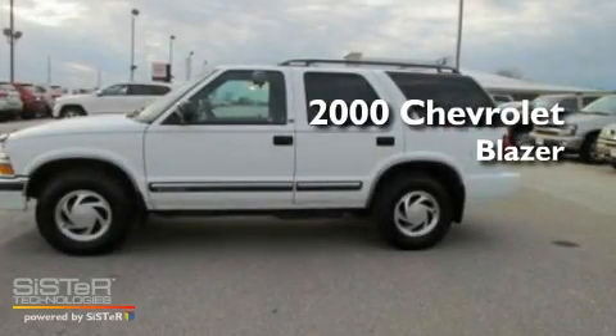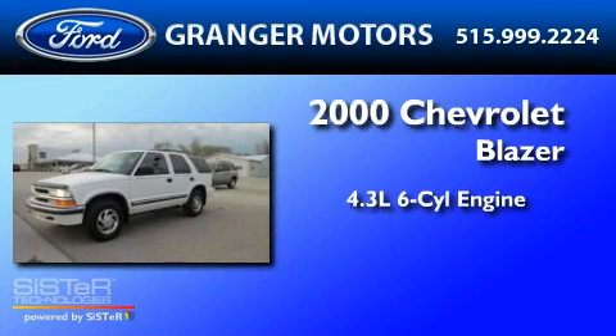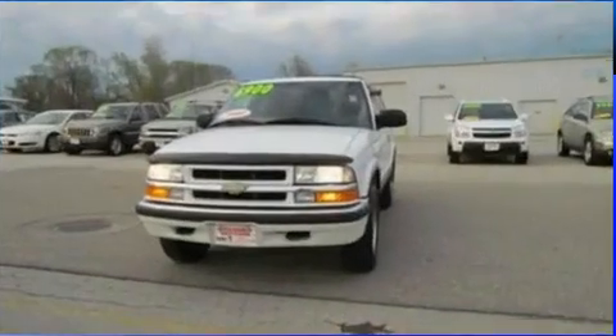This is a 2000 Chevrolet Blazer. It features a 4.3-liter, six-cylinder engine, a four-speed automatic transmission, and four-wheel drive.